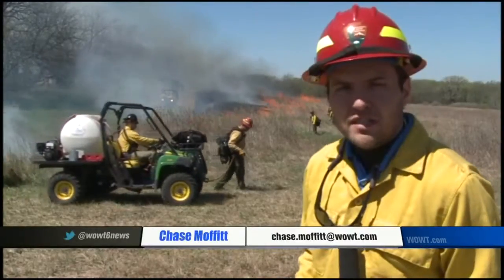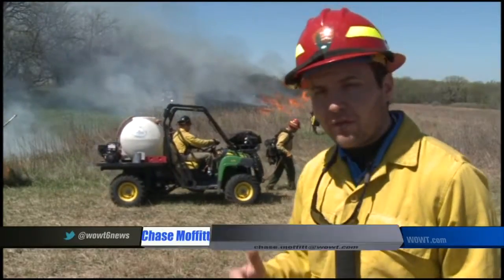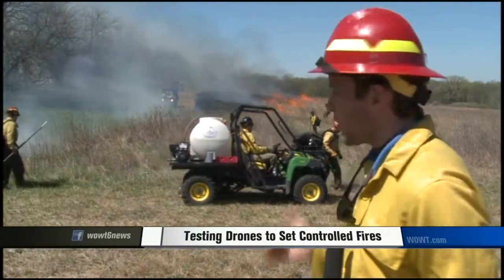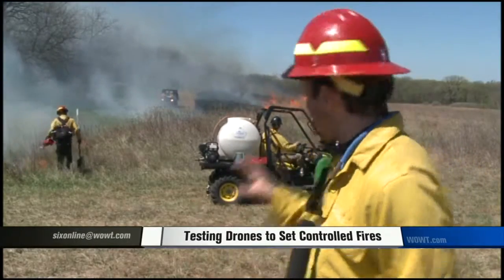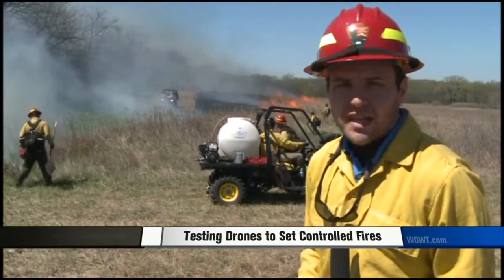You can see the firefighters using the drip canisters to ignite flames to control the burn where they want it to go. Well, that's the purpose of the drone today — to take that role over and hopefully save lives.